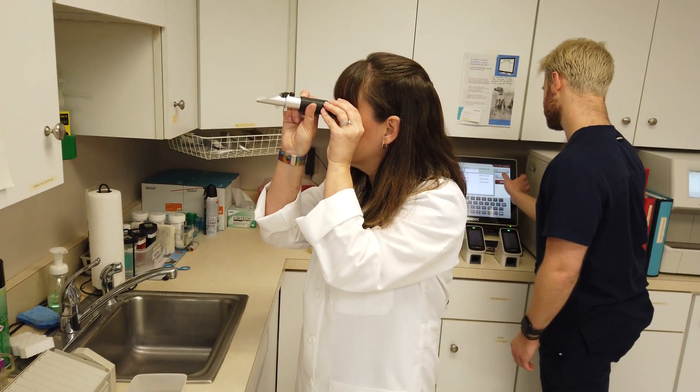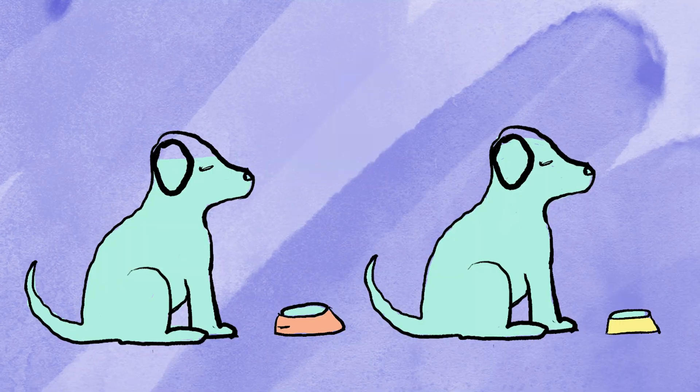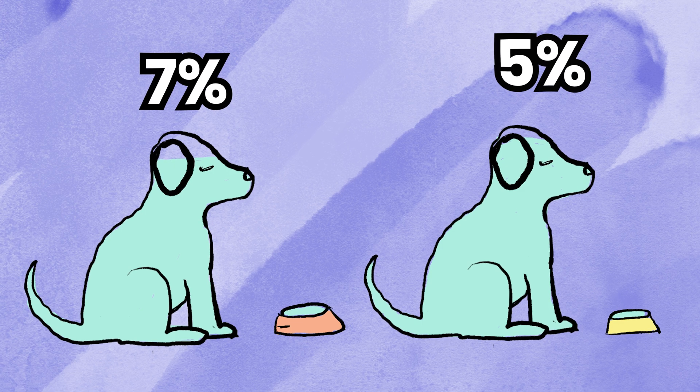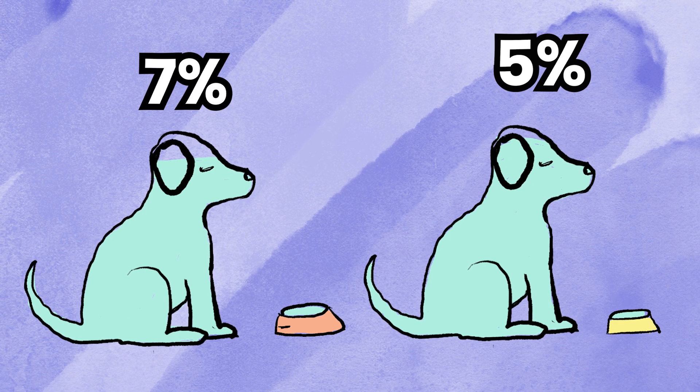One thing that can happen a lot with sick animals is if they're coming in for an upset stomach, and a lot of times if you've had an upset stomach, you're going to also be dehydrated. We do have ways to estimate how dehydrated a pet is in different percentages. Based on if we say they're 5% or 7% dehydrated, that's going to affect how we calculate how much fluids they need to help get them rehydrated and get them feeling better.